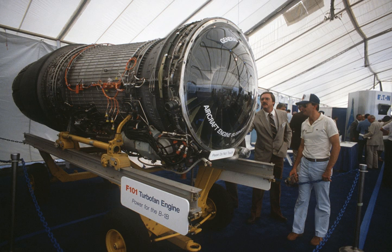Comparable engines include the Kuznetsov NK-32. Related lists include the list of aircraft engines.